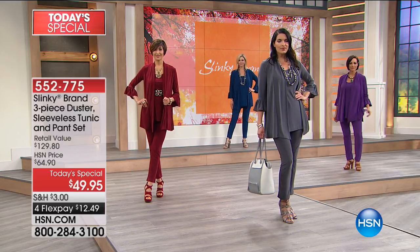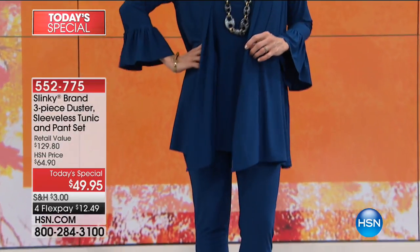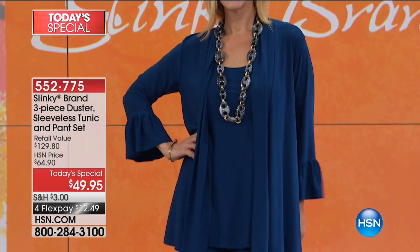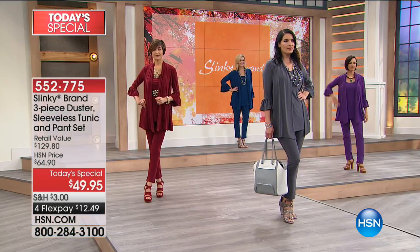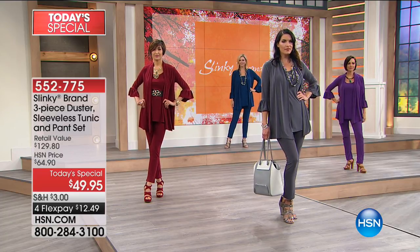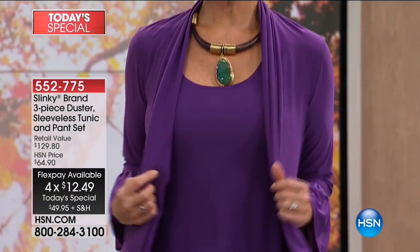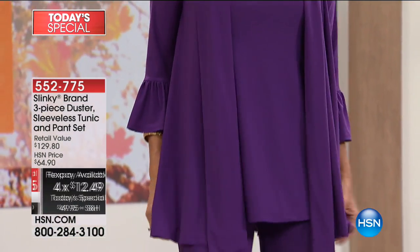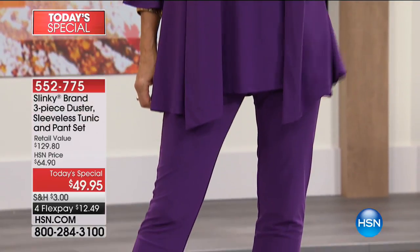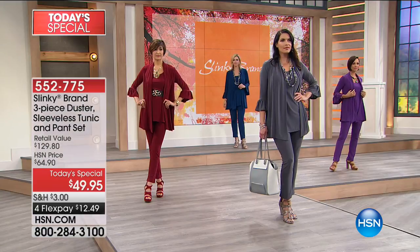Perfect to transition into fall. You get the duster, you get that sleeveless tunic, and you're getting the skinny pant — all three pieces for $49.95, at 62% off retail, and four flexible payments of $12.49. Then we're going to move into that beautiful purple, which is your aubergine. That aubergine color — Jackie is wearing it. Jackie, you look gorgeous in that purple. I really like it with your blonde hair.